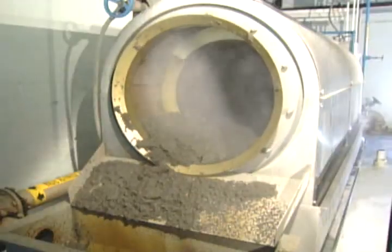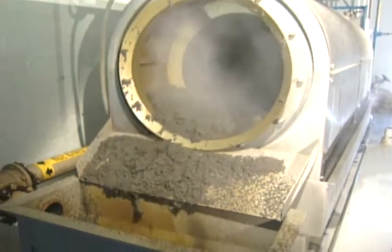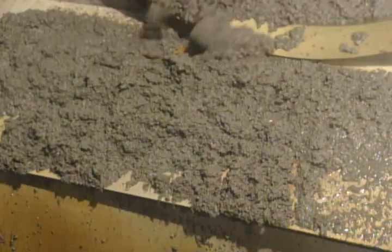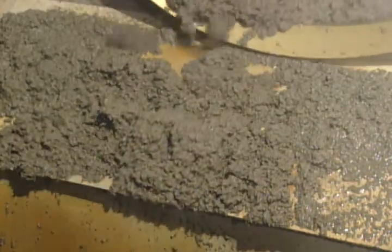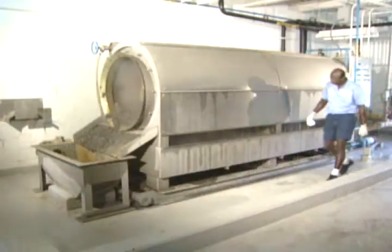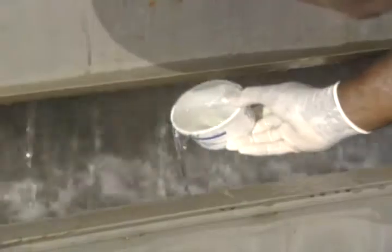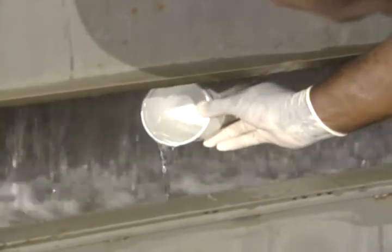The ThicTech unit was designed to increase solids in biological sludge from the typical one percent to as high as ten percent solids if desired. It can also be used to thicken chemical sludge from water treatment plants to above fifteen percent solids. Volume reductions of eighty to ninety percent are common, and capture efficiencies of ninety-eight percent are easily obtained.